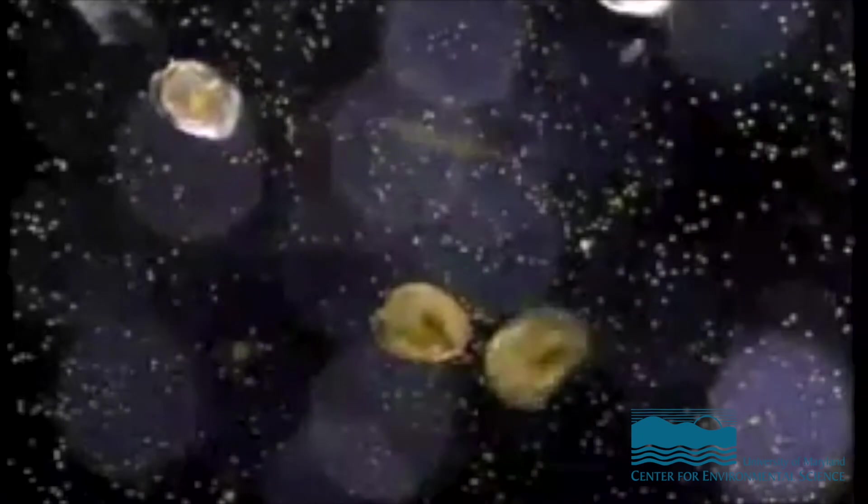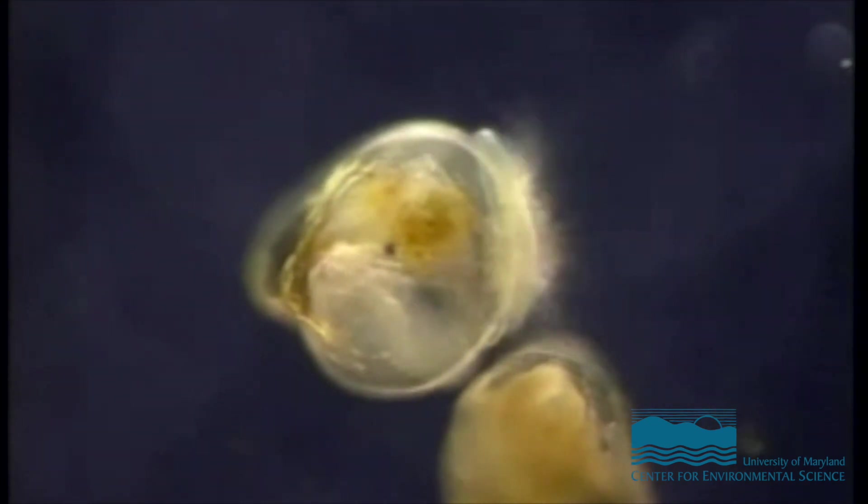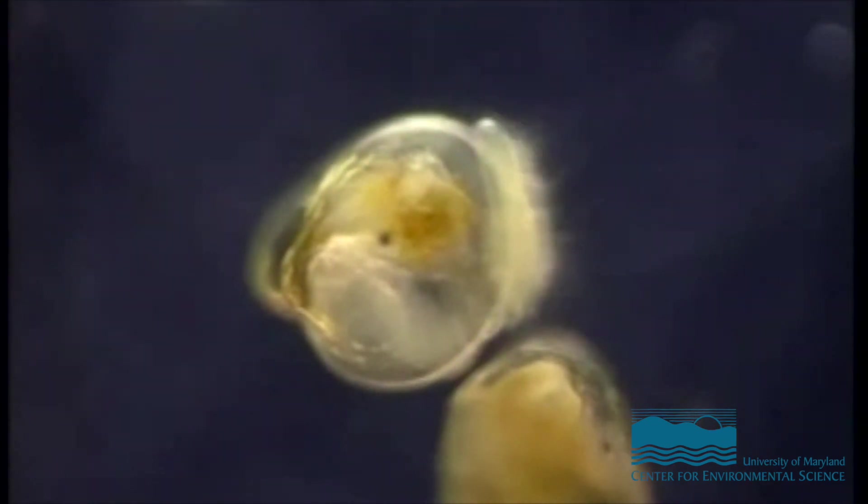Larvae have about a two to three week development period — going from a fertilized egg to a 300-micron larva in about two weeks. In the river, they'd be at the mercy of Mother Nature, floating on the current and trying to find food. In the hatchery, we take really good care of them. While they're in our swimming tanks, they get meals four to six times a day. We do weekly water changes and keep them in a really clean habitat so that they'll be strong larvae with lots of energy and good survival qualities.